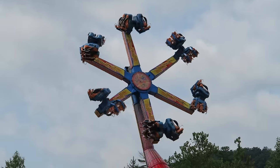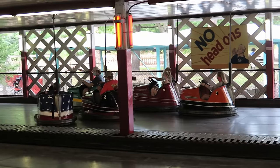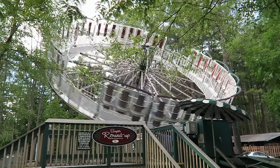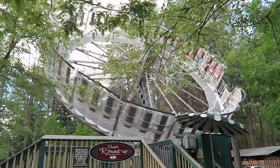But the park isn't afraid to evolve as well, as they also mix in some modern attractions. The park runs all their rides to the maximum — faster and longer than most parks. So in this video, I will rank the top 20 best rides and attractions at this Pennsylvania amusement park.